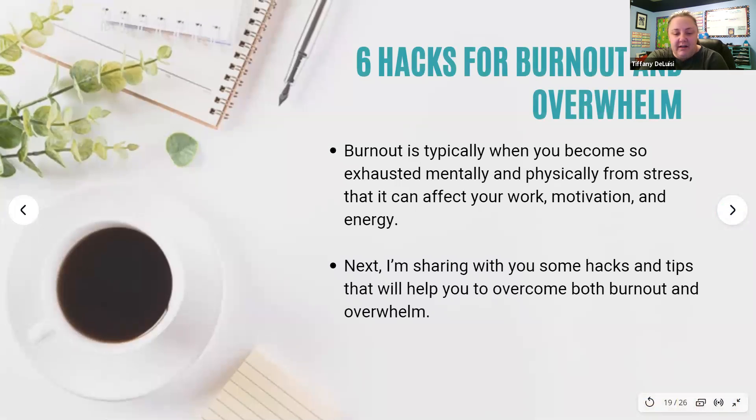I want to talk a little bit about hacks for burnout and overwhelm — and all of these things are self-care, even if they don't always seem like it. When you're dealing with burnout or being overwhelmed, those can have consequences of high amounts of stress. With overwhelm, you might be experiencing stress for a long time, which leads to becoming overwhelmed with everything you were thinking and dealing with at the time. Burnout is similar, though it typically means you become so exhausted physically and mentally that it can affect your work, your motivation, and your energy.